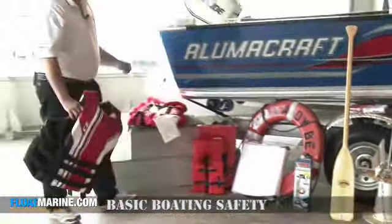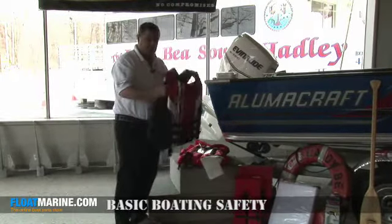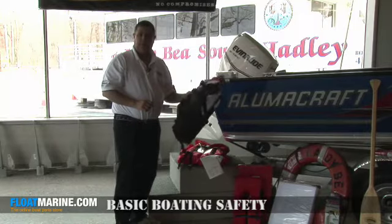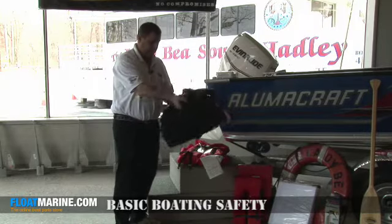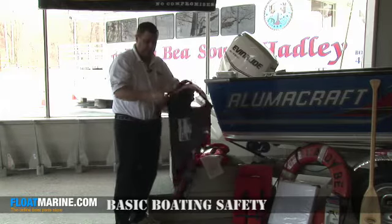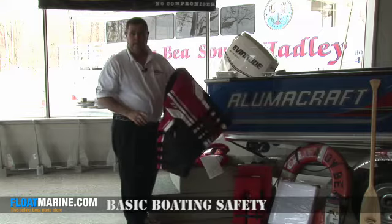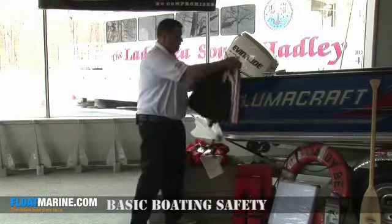Another nice thing to keep would be a first aid kit on board, in case there's any incidents. Another important thing is every year, and every time you use your life jacket, you should inspect all the straps to make sure they're nice and tight and not tearing or rotting. When you're done using your life jacket after a day of boating, hang it up properly so it dries out.